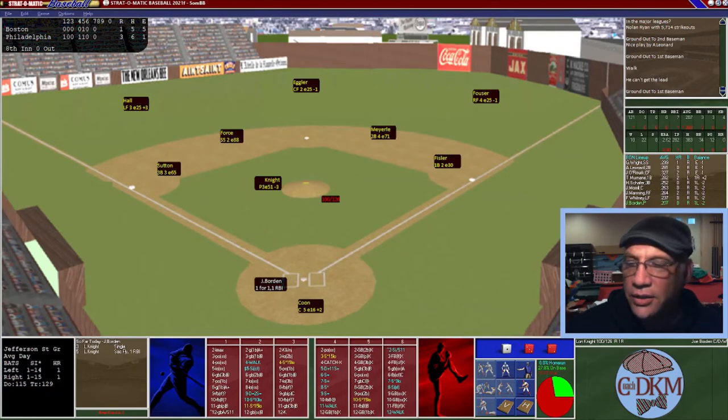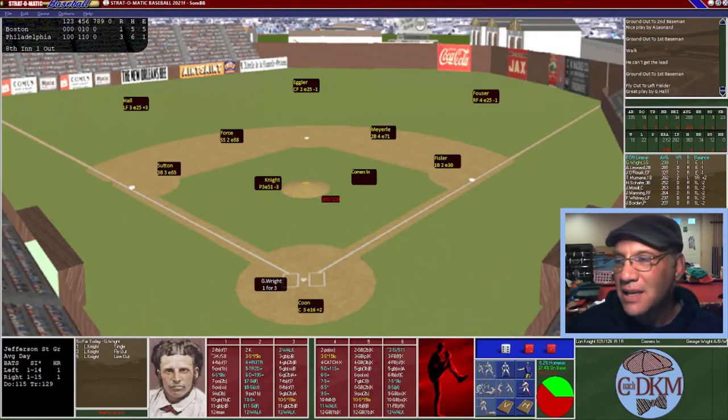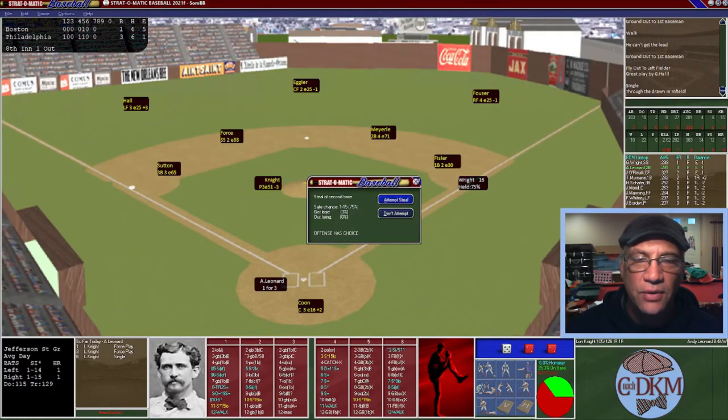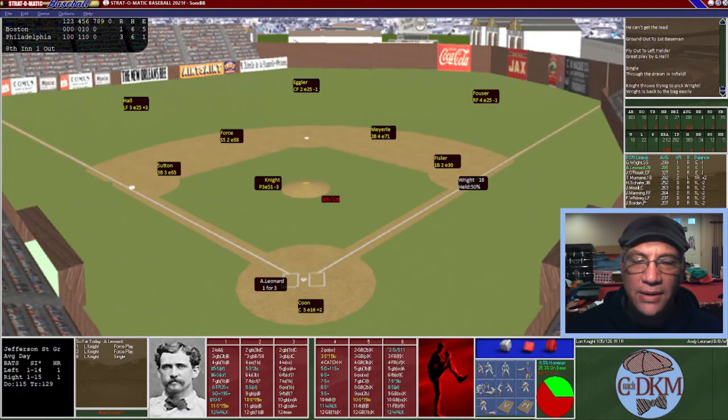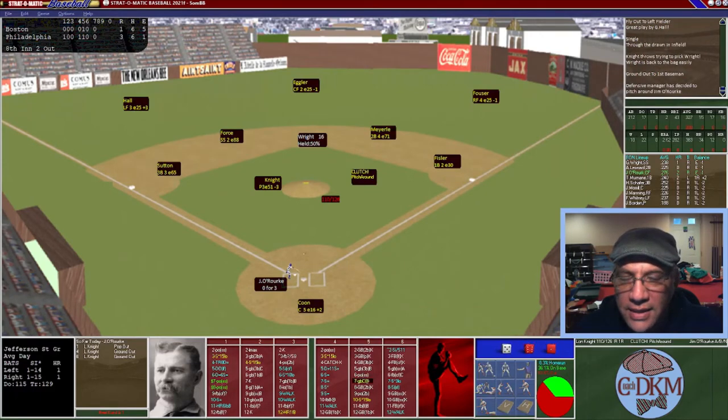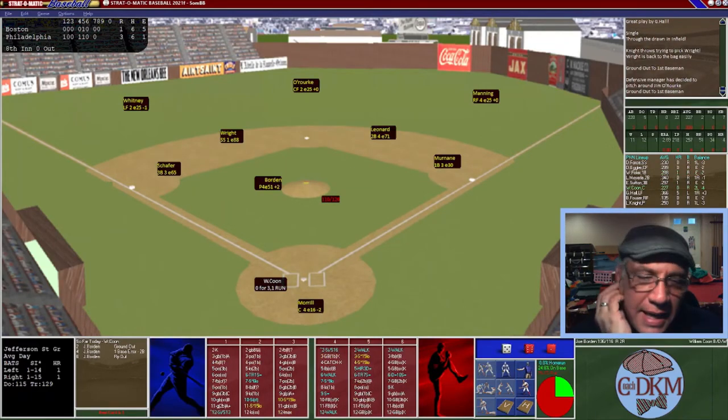Top of the eighth: Borden hits to left field — Hall makes an incredible hustling defensive play for the out. George Wright hits a ground ball through the infield for a single. Leonard hits a ground ball to Fissler — Wright gets off the base quickly and Fissler gets the second but not a double play. Jim O'Rourke is up with a runner on second — our best hitter is 0-for-3 today. He goes 0-for-4. We head to the bottom of the eighth still trailing three to one.